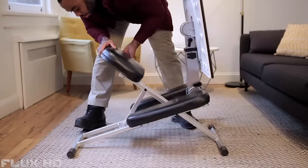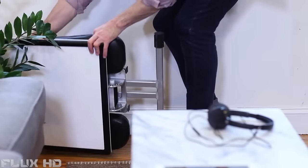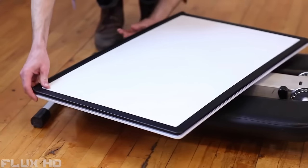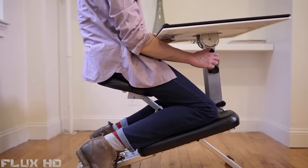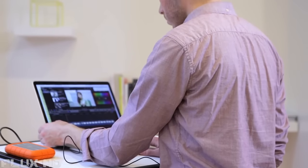It sets up anywhere in less than 10 seconds and folds down to less than 6 inches, allowing for easy storage in an office corner or studio apartment. It's designed to be a single piece right out of the box and adjusts in five different ways to fit all body shapes and sizes. Sitting at the edge will put you right into productivity mode, improving your posture and keeping you focused.